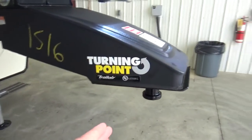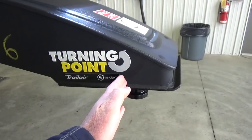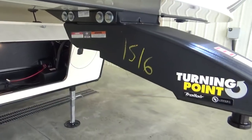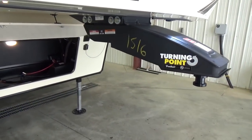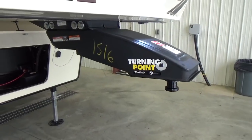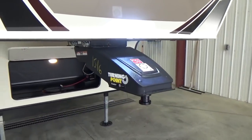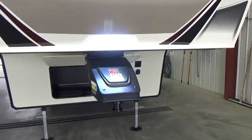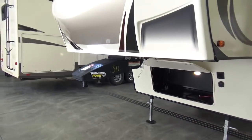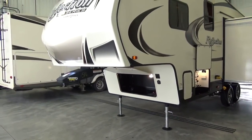Grand Design has addressed that by using the turning point hitch. You can fixate or lock in the kingpin where it hooks up to the truck, and shift the turning point or pivot point 22 inches back so it pivots further back. By doing so, you can save a ton of money on a fifth wheel hitch, going to more of a standard-style slider hitch or just a fixed hitch. It also helps create that 90-degree turning radius. With the right truck and a five-and-a-half-foot box, you can get it done with a fifth wheel. All 150 series hitch weights are under 1,400 pounds.